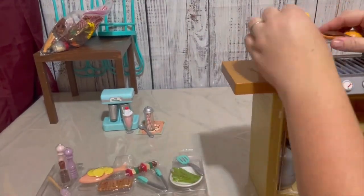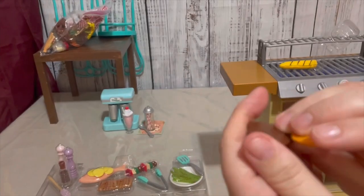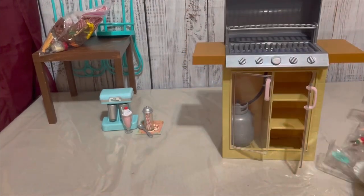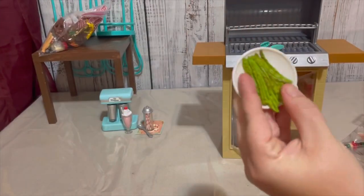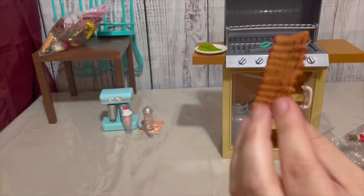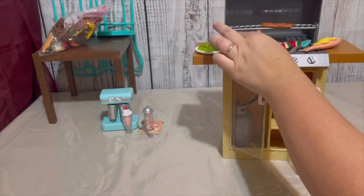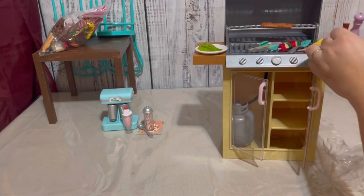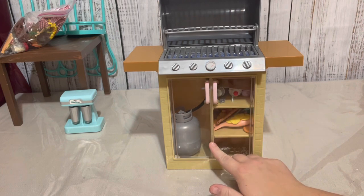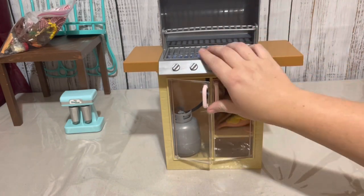Next up we have our OG Backyard Grill set. This contains one barbecue, one gas tank, one salt shaker, one pepper shaker, one bottle of sauce, one basting brush, one pair of tongs, one spatula, one plate of asparagus, one corn on the cob, one fish, one vegetable skewer, one rack of ribs, and a hamburger with two buns. This set is very cute and I like the food items a lot. I wish the asparagus wasn't actually attached to the plate, but overall I still really like the food items. However, the grill does not seem like the best quality — the doors don't even stay shut on it — so I don't know if it's something I would buy again.